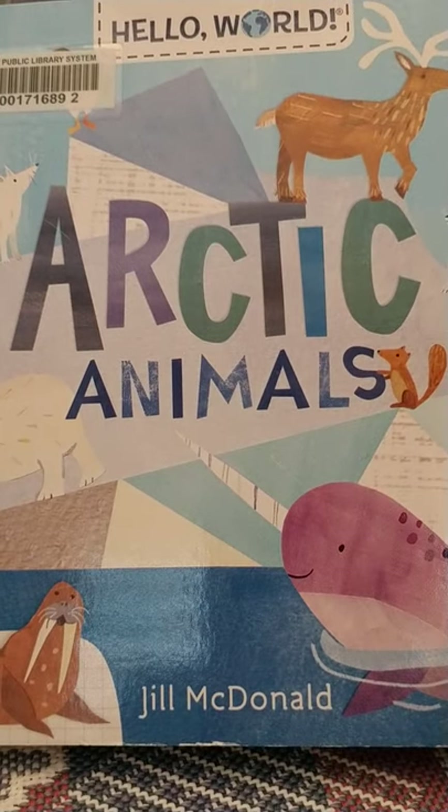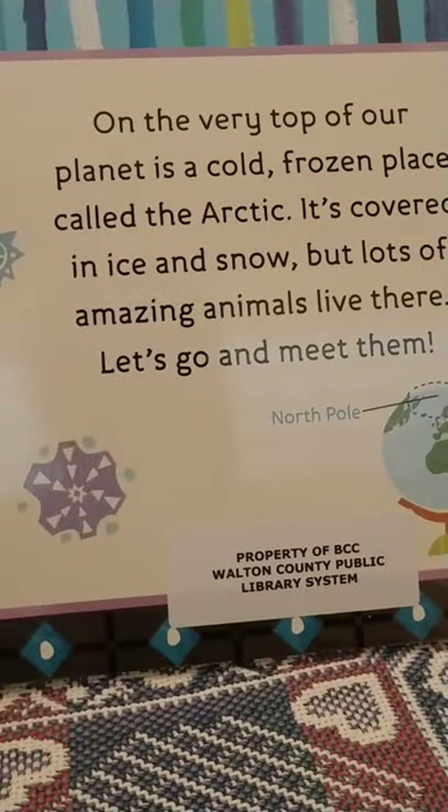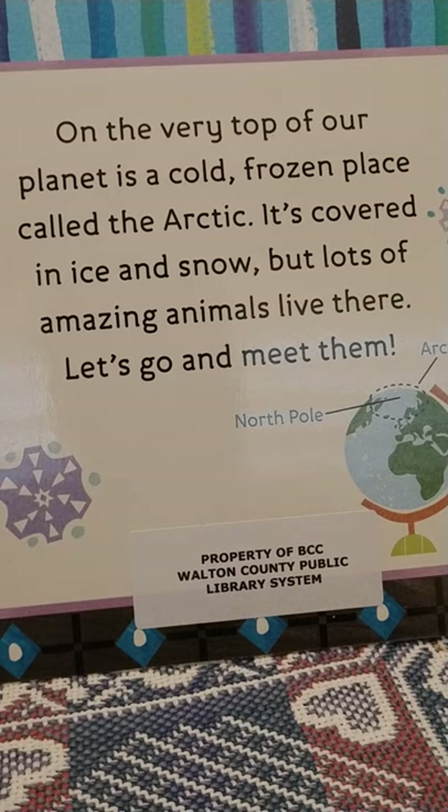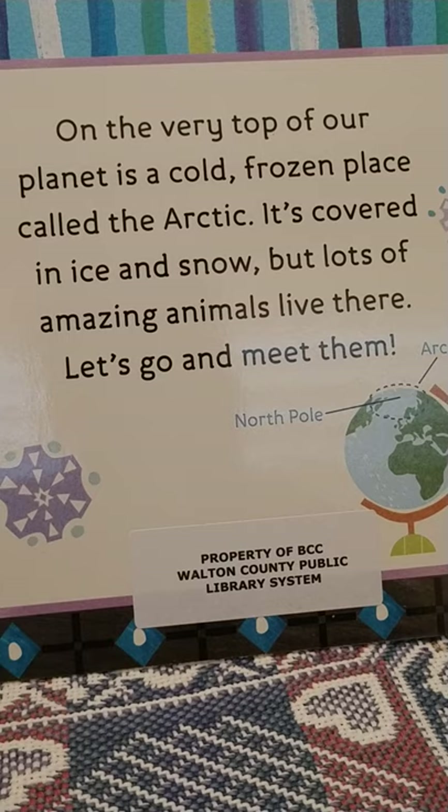Arctic Animals by Jill McDonald. On the very top of our planet is a cold frozen place called the Arctic. It's covered in ice and snow, but lots of amazing animals live there. Let's go and meet them.